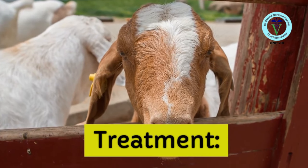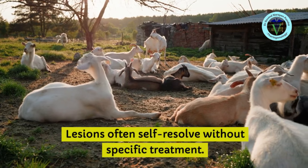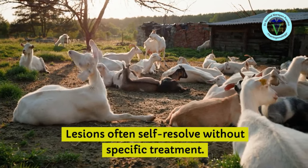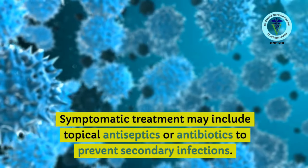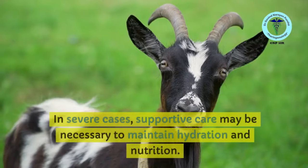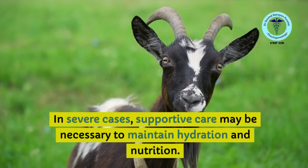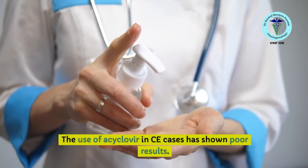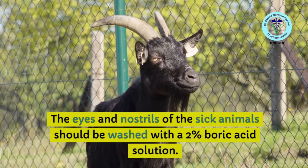Being a viral disease, treatment is palliative — simply supportive. Lesions often self-resolve without specific treatment. Palliative treatment may include application of ointments on the lips, and symptomatic treatment may include topical antiseptics or antibiotics to prevent secondary bacterial infections. Application of emollient creams may also be helpful. In severe cases, supportive care may be necessary to maintain hydration and nutrition. The use of acyclovir, an antiviral drug, has been reported but results have been inconsistent and it is not widely used.